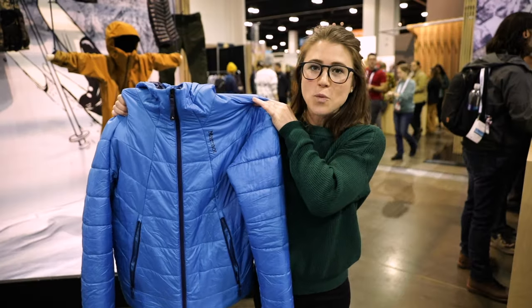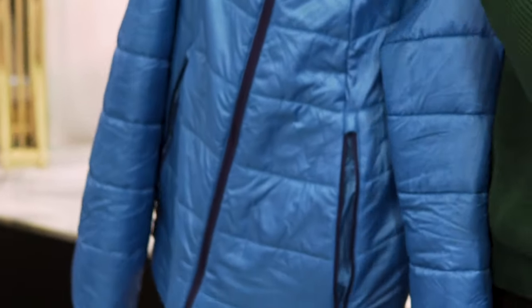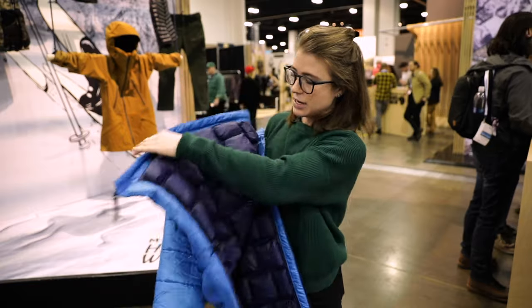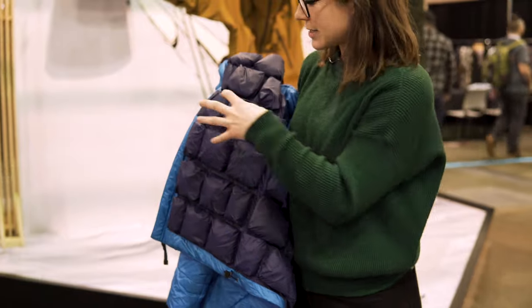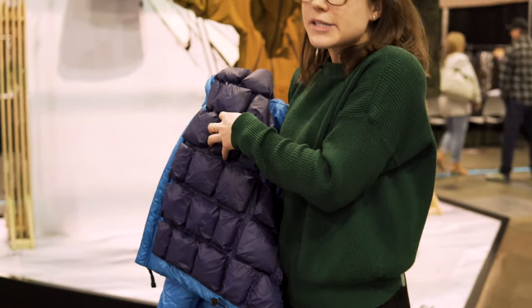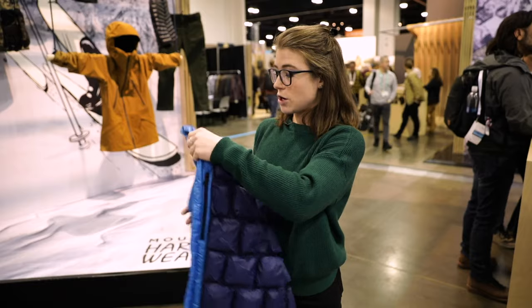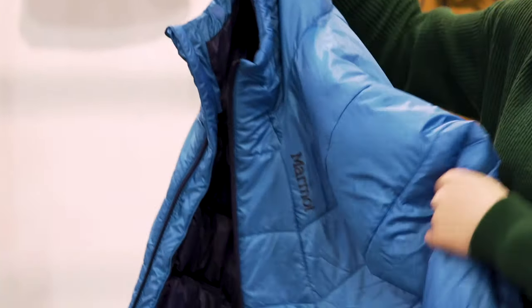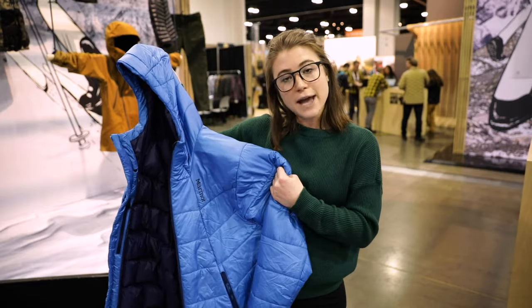This is the Marmot Warm Cube featherless hoodie, and it is exactly like it says — totally featherless, synthetic, out this fall. It'll retail for $400, and the Warm Cube is inside. You unzip it and instead of the typical baffles we're all used to in warm insulated jackets, you get insulated pods, which trap the warmth against your body in a totally different way. Keeps you super warm and it's also pretty lightweight. You can expect to see more of this Warm Cube technology in Marmot's future lines.